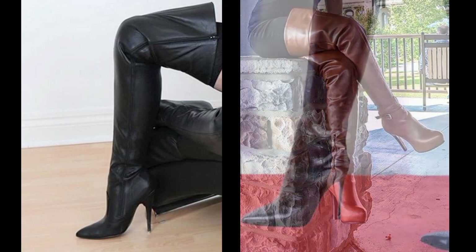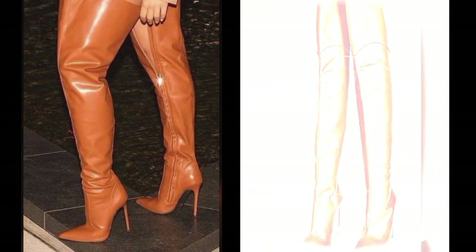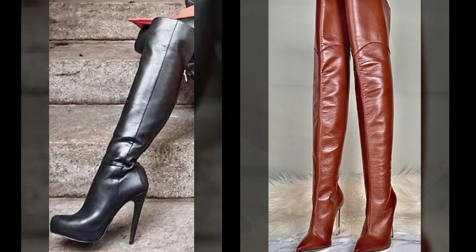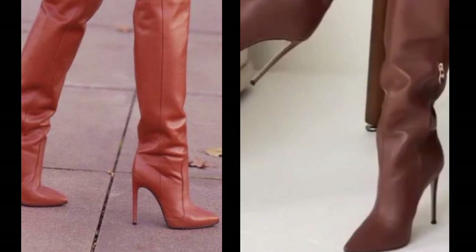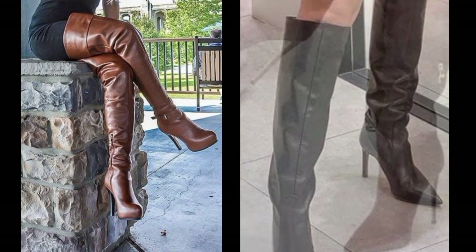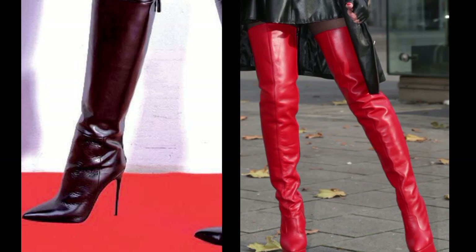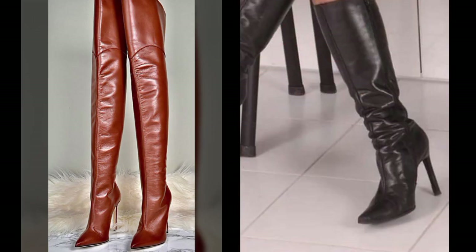Share my video with your relatives and your sweet friends, and also give feedback in the comment section about my collection — how was the video, how were the designs of these beautiful and trendy women's stylish leather boot designs. Thanks for watching my video, see you again with a beautiful collection. Till then, Allah Hafiz.